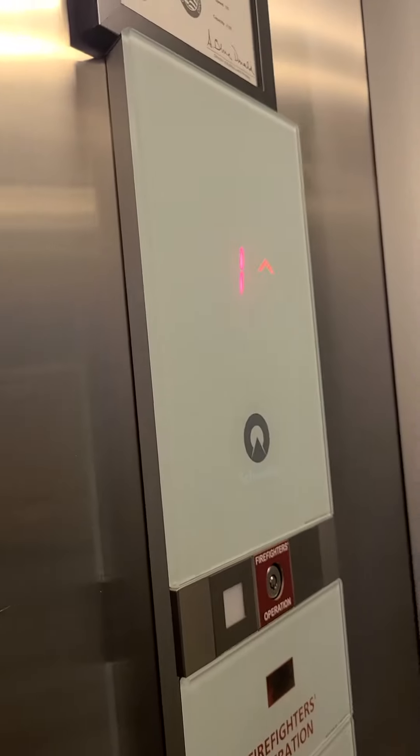Just hop on and turn around. I'll go ahead and press the button for us. It's nice. It's a modern Schindler. What model is this? This is a 3300. It's got two doors.